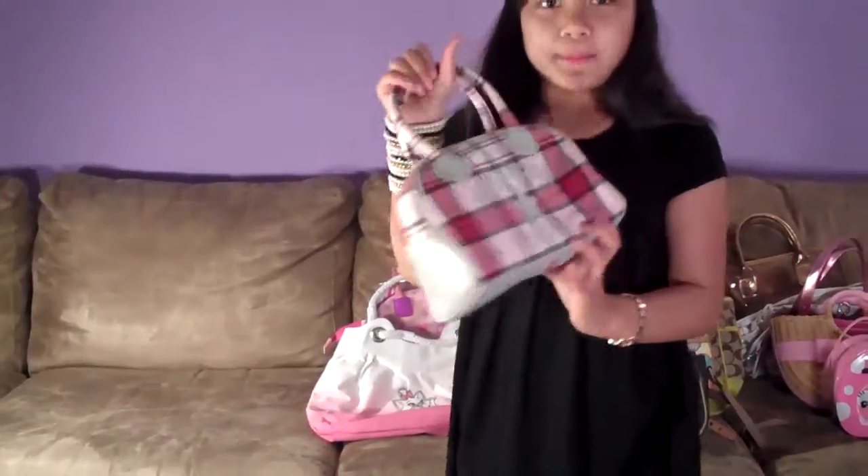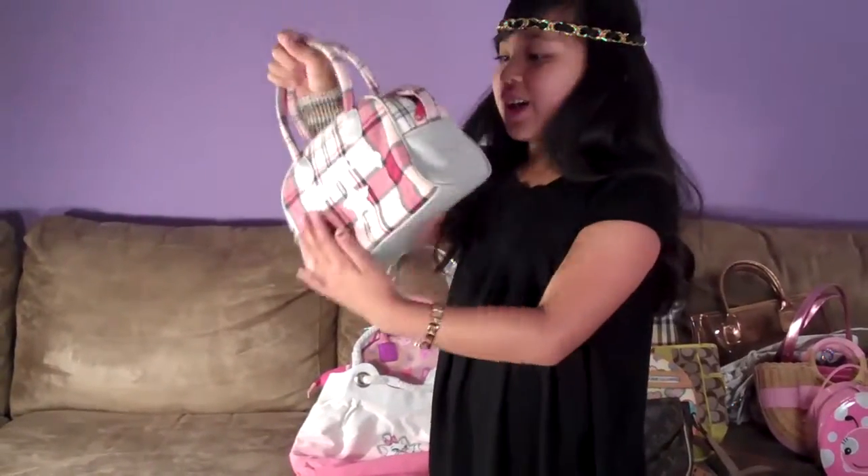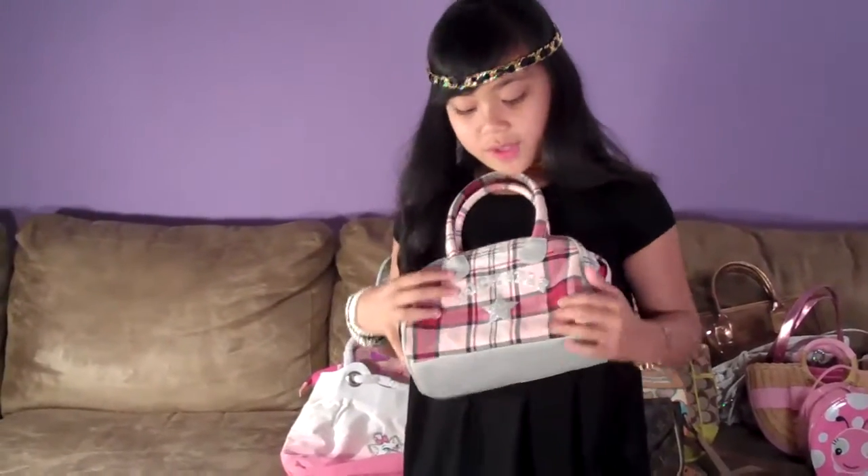And this one is a rock star bag. It's plaid — I love the plaid color of it. And it says rock star and there's a star right there.